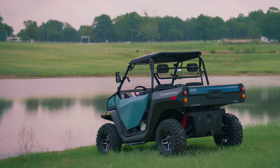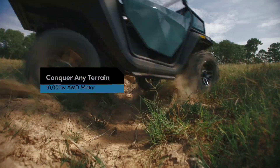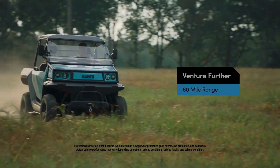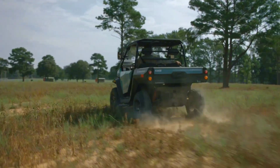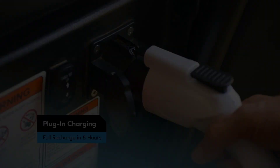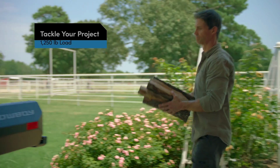Looking for off-road adventures with eco-friendly power? Discover the top 7 best electric UTVs. From rugged terrain capabilities to sustainable performance, these electric utility terrain vehicles offer thrilling rides while minimizing environmental impact. Let's explore the future of off-roading together.